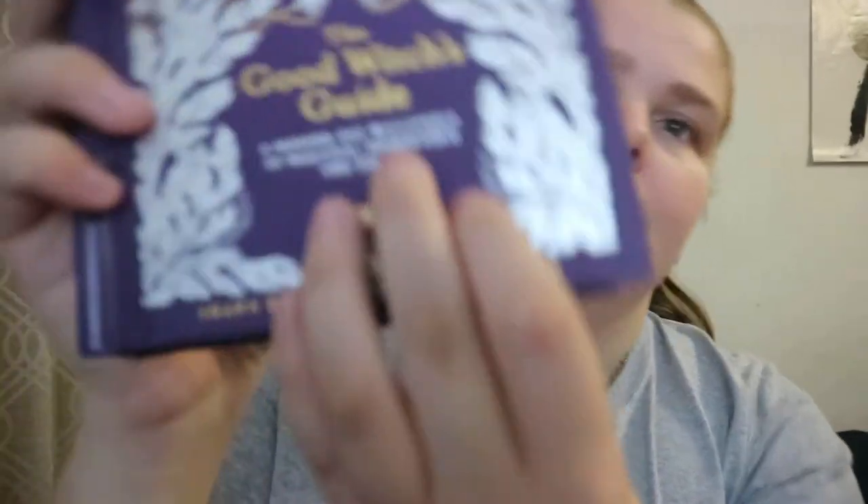The Good Witch's Guide: A Modern-Day Wikipedia of Magical Ingredients and Spells, by Sean Robbins and Charity Bedell.